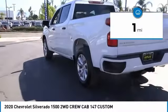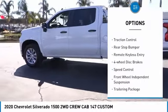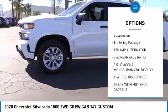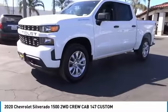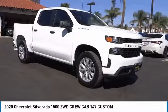Here are some of this vehicle's great options: electronic stability control, alloy wheels, brake assist, traction control, rear step bumper, remote keyless entry, four-wheel disc brakes, speed control, front wheel independent suspension, and a trailering package.